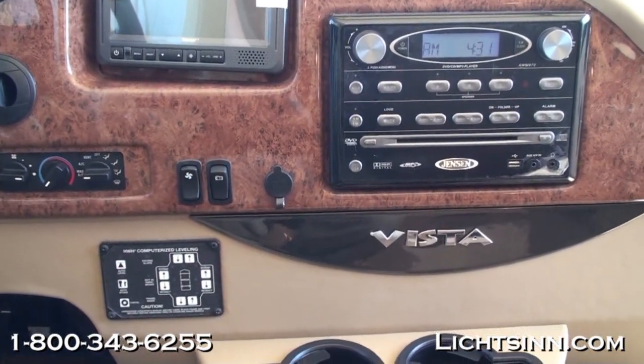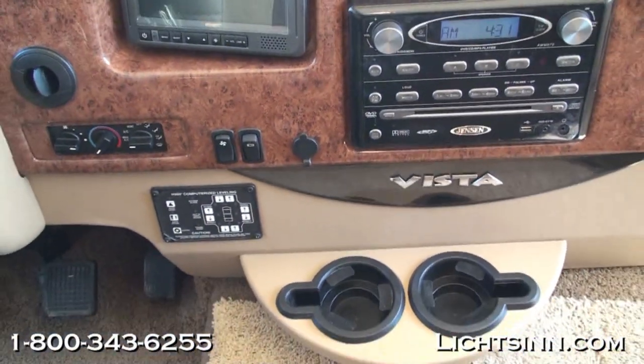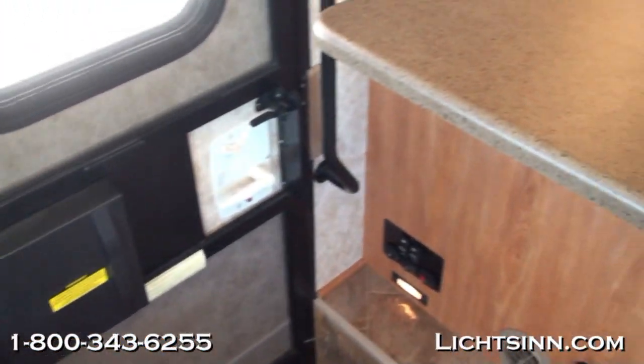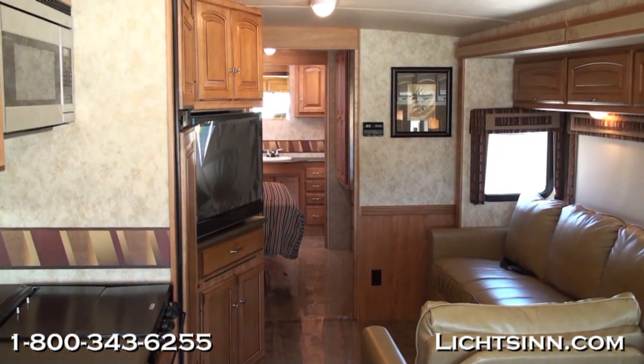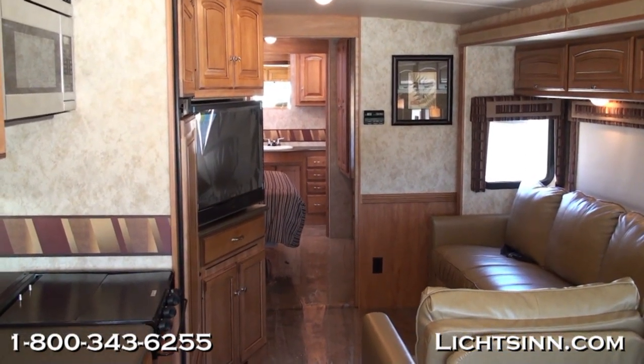So as we swivel around and take one last sweeping shot, I want to take this opportunity to thank you for visiting Litson.com and for the opportunity to unveil the all-new 2011 Winnebago Vista 35F here in stock at Litson Motors, only one mile from Winnebago and Itasca here in Forest City, Iowa. We'll see you next time.